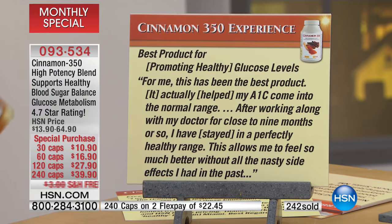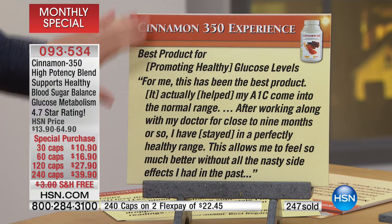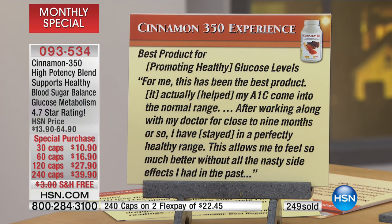One more: 'Best product for promoting healthy glucose levels. For me, this has been the best product.' These, don't forget, are all real reviews — you can see them all right now live on HSN.com. 'It actually helped my A1C come into the normal range. After working along with my doctor for close to nine months or so, I have stayed in a perfectly healthy range. This allows me to feel so much better without all the nasty side effects that I've had in the past.'